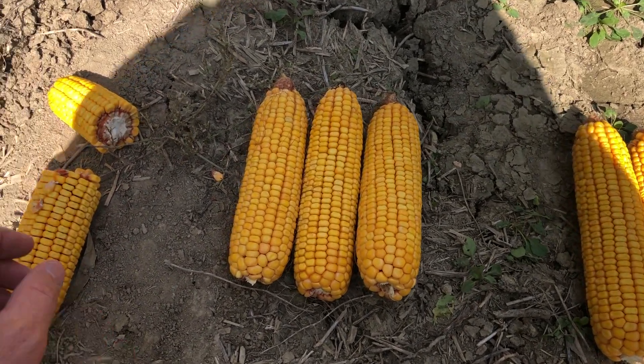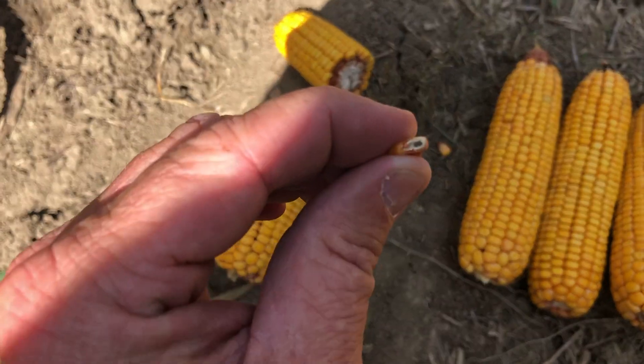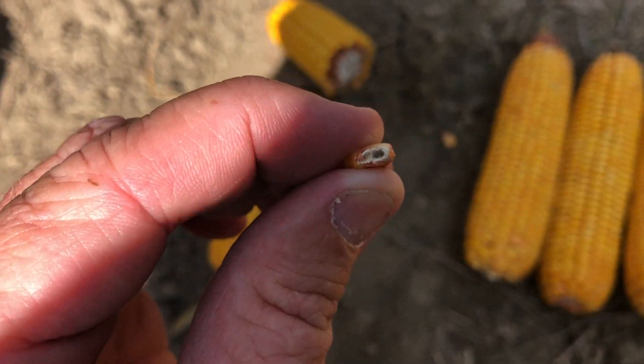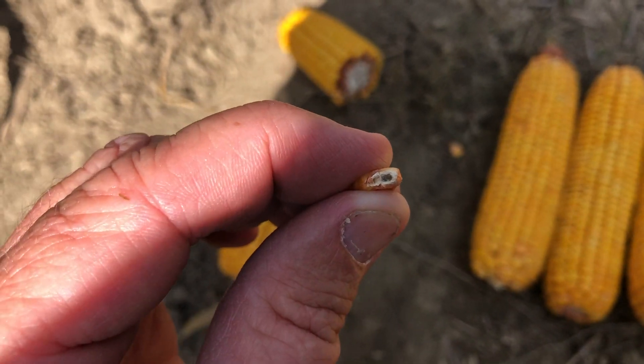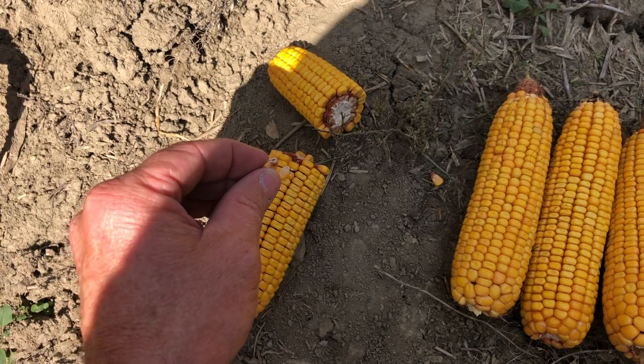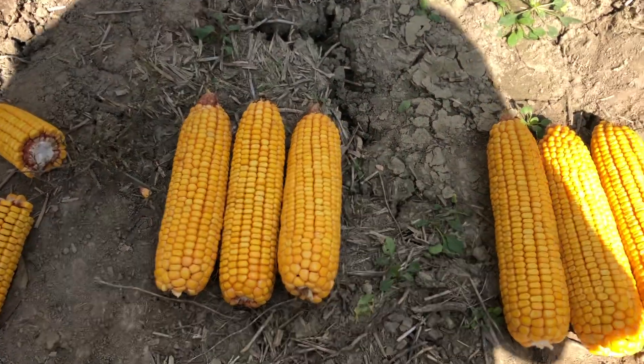These ears impacted by corn borer have actually reached black layer prematurely, even though the rest of the field has not black layered. They're much lighter and lower in test weight, and I'm very concerned about their ability to actually retain the ear itself.